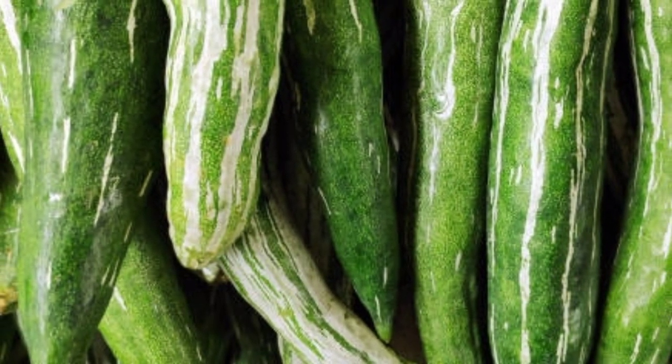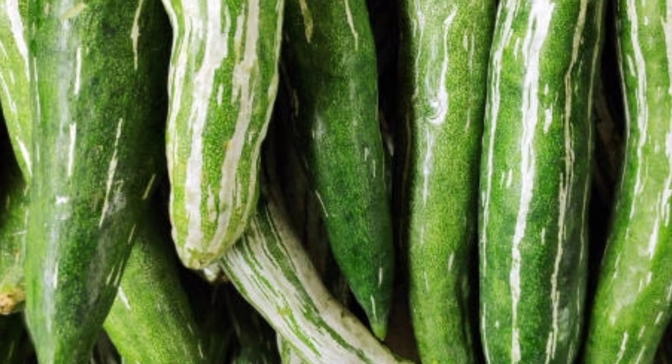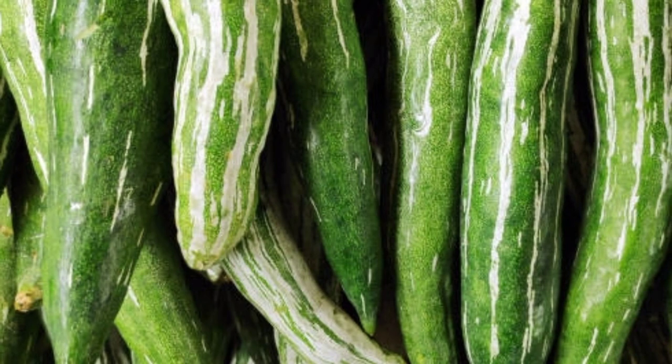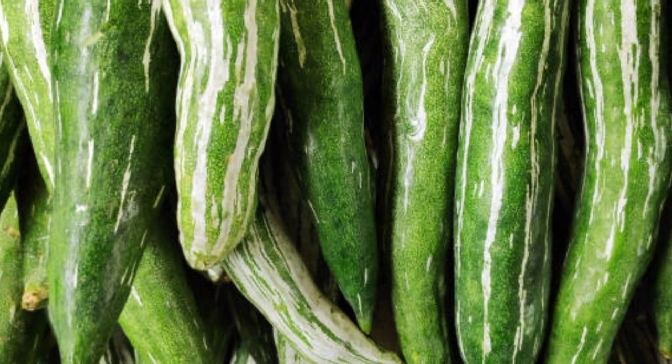Snake gourd, scientifically known as Trichosanthes cucumerina, is a fruit-producing plant that is consumed as a vegetable. It is an annual climbing plant from the pumpkin family.